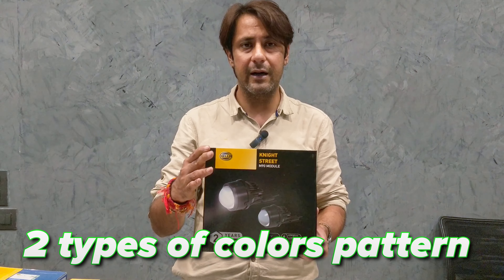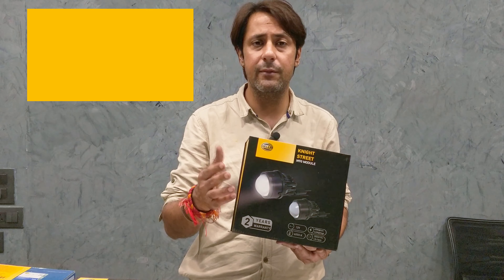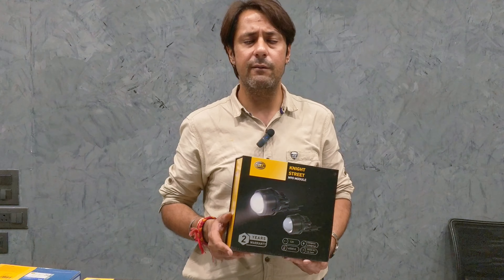There are two colors available — white and amber — so you get different light options. In fog, of course, the amber color helps, and in normal night driving, white color works very well.